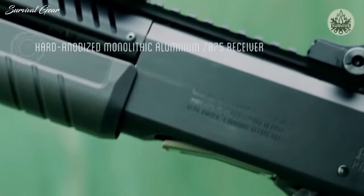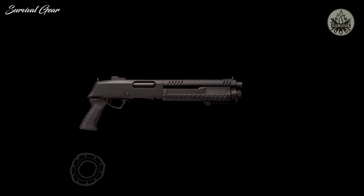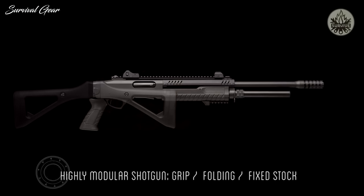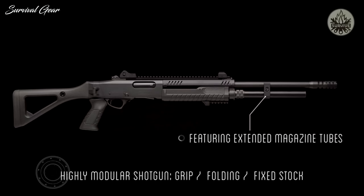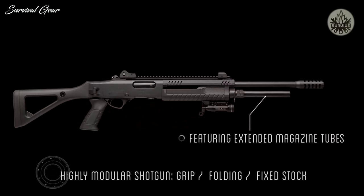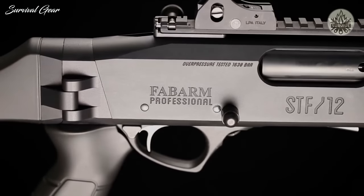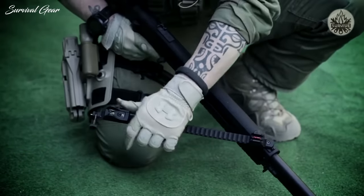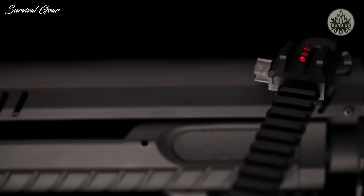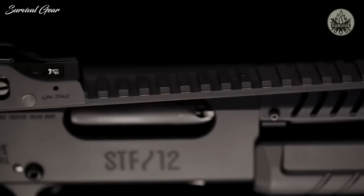At its core it's a typical shotgun with a tubular magazine, dual action bars, and a familiar-looking trigger group. Buttstocks for the STF 12 include fixed, folding, and telescopic options, as well as a pistol grip-only option. All finishing is high quality, soft touch, and very comfortable. A removable top Picatinny rail bridges the barrel and aluminum receiver, providing a long continuous rail for sights, optics, and accessories.